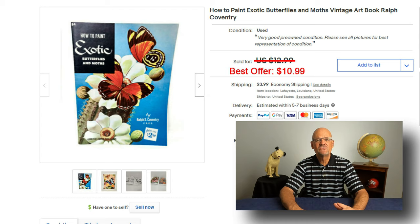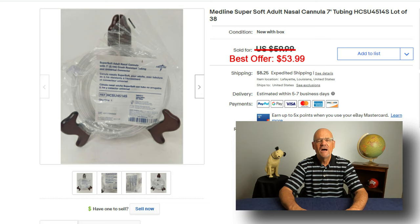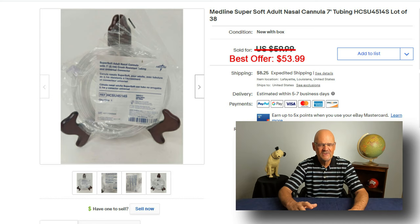I sold this vintage paint instruction book on how to paint exotic butterflies — I bought a lot of these at an estate sale. It was listed for $12.99 and sold for $10.99. I also sold this Medline Cannula tubing, which is for people on oxygen. I bought a bunch of these at a garage sale — it was an unusual item you don't see often. I put them together in a lot, listed at $59.99, and sold them for $53.99.